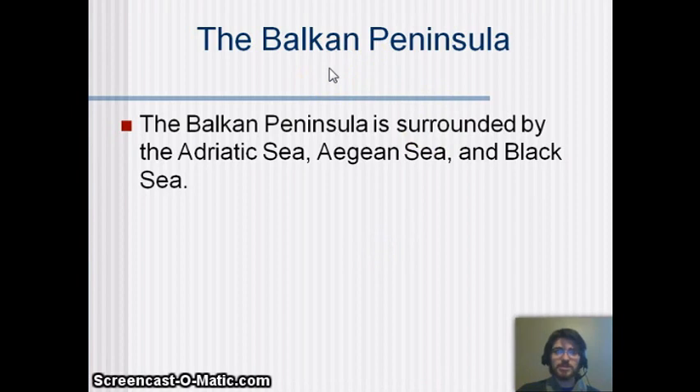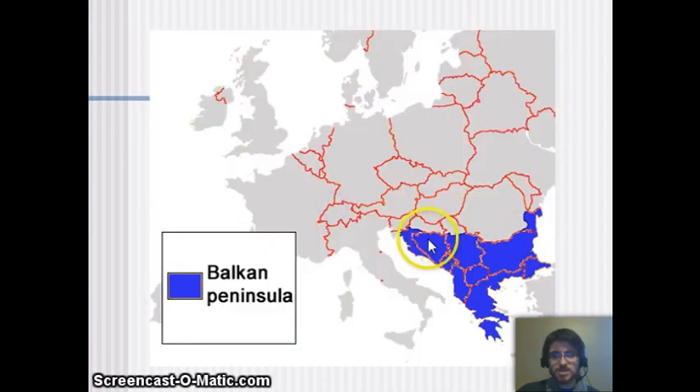The Balkan Peninsula is a unique area that shows up a lot in world history, so it's really worth knowing — especially for next year. It's surrounded by the Adriatic Sea, the Aegean Sea, and the Black Sea. You can see it on the map as this sort of lumpy area surrounded by seas on three sides.